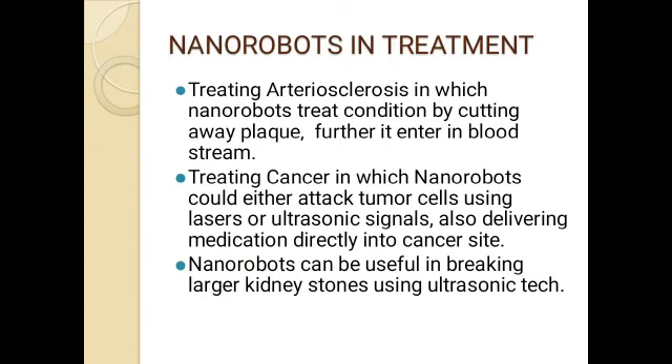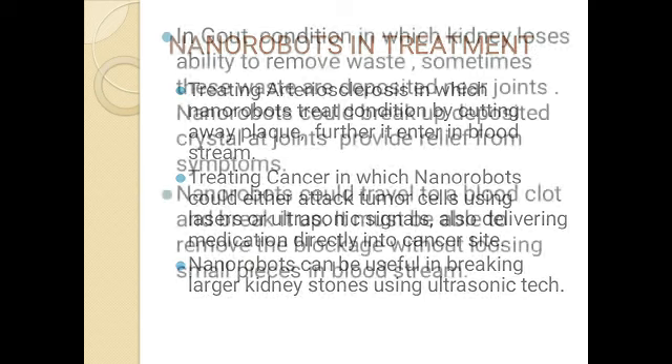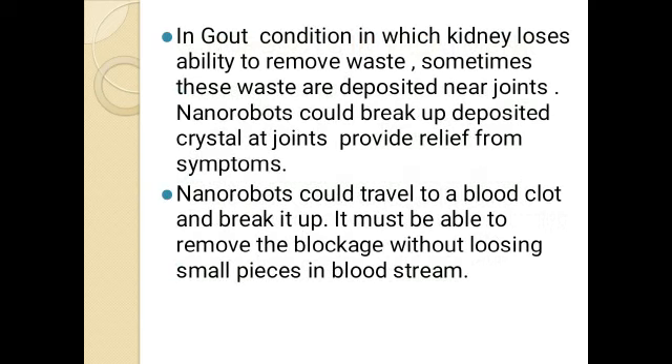Nanorobots can also be used to break large kidney stones using ultrasonic techniques. In diseases like gout, where the kidneys lose the ability to remove waste and it gets deposited near the joints causing joint pain, nanorobots could break up the deposited crystals at the joints and provide relief. They could also travel to a blood clot, break it up, and remove the blockage without losing small pieces in the bloodstream.